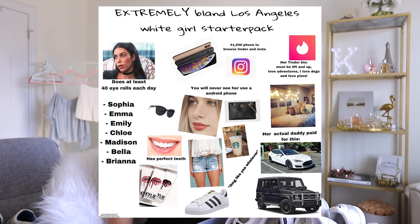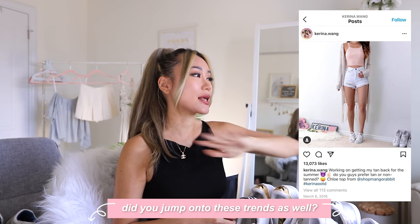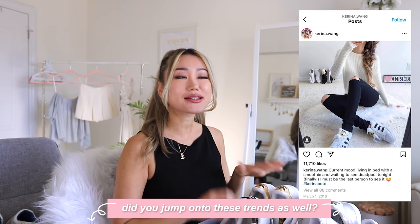Honestly, in 2015 and 2016 that was part of the starter pack of Insta girls — you would have Adidas sweatshirts, Adidas T-shirts paired with Adidas Superstars. I remember I was just in Brandy Melville and Superstars all day long.